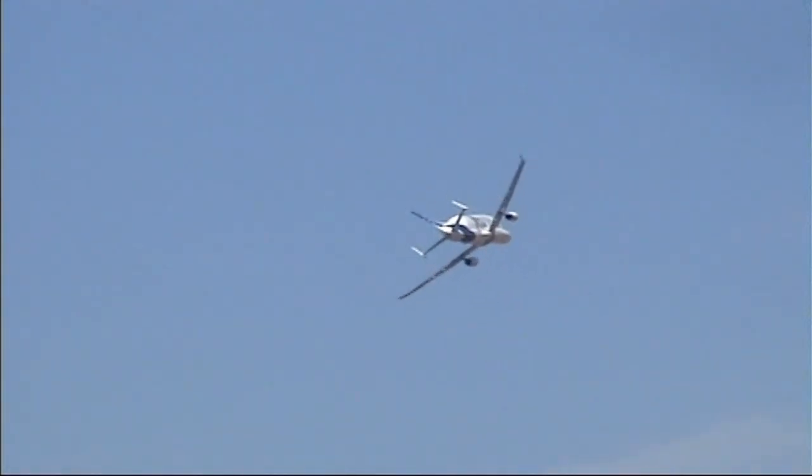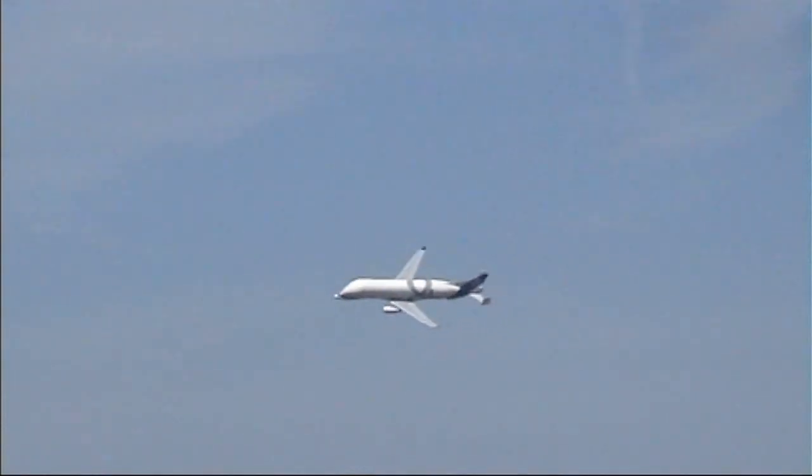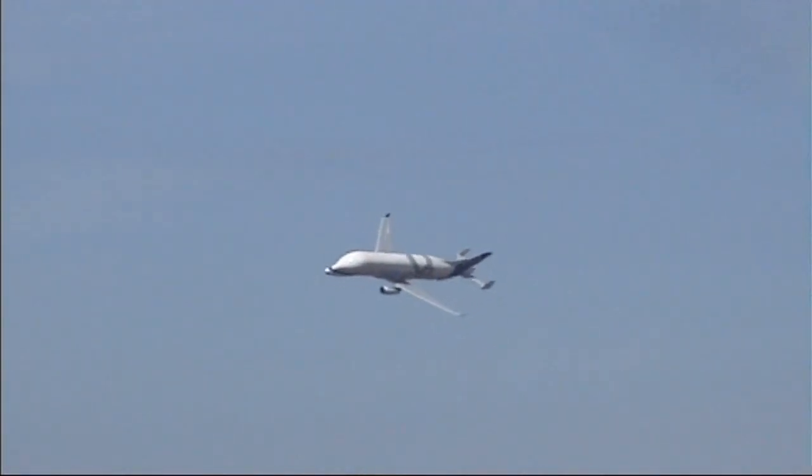It's operated by Airbus Transport International, which covers 11 destinations around Europe, including of course Hawarden Airport near Chester for almost all of Airbus' commercial designs. This is the first Beluga XL aircraft, which undertook the flight test effort — it was the second to enter service.